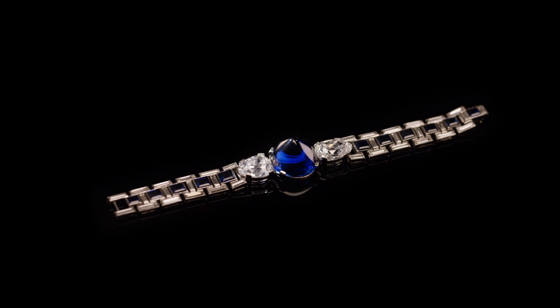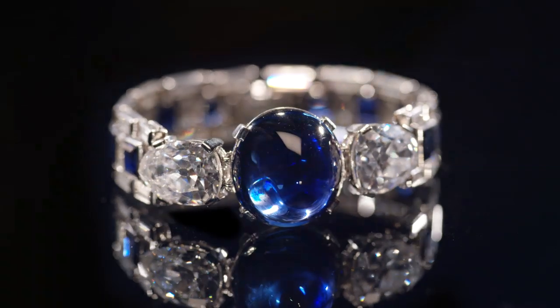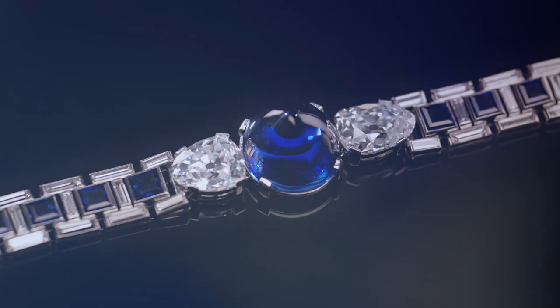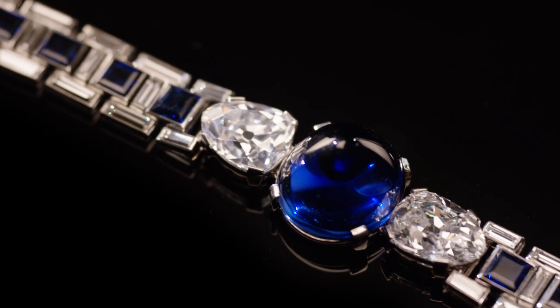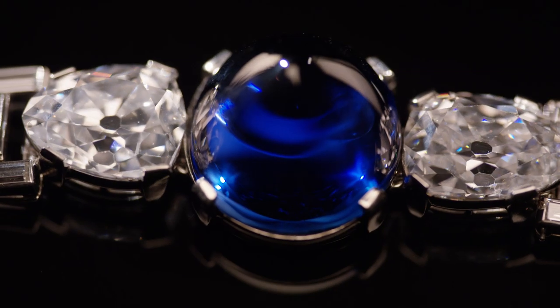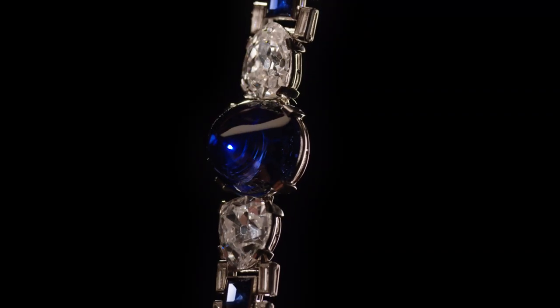Moving on to the diamonds — I love these stones. These are antique pears, each about 10 carats, both D color; they're absolutely gorgeous. With these old mine antique cuts, the outlines may be a little irregular, the faceting might not be exactly symmetrical, and the culets — that bottom facet when you look through and see the dot at the very bottom — are bigger than on a modern stone. Anytime we see an open culet like that, we know this is an antique cut.